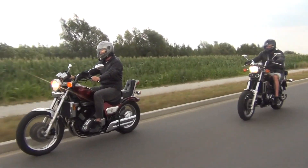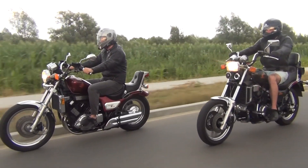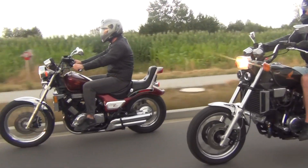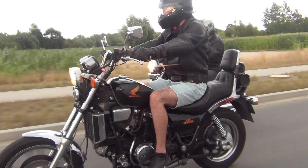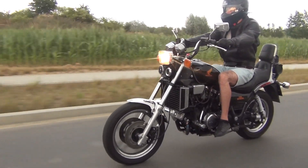Similarities between those two bikes can be spotted by everyone. Both were built in Japan in the early 80s, both were meant to be fast and technologically advanced, they weigh near the same and they're targeting the same audience. It is enough to look closer though and we see that Suzuki approached their project slightly differently. Riding those bikes back to back further unveils the differences.